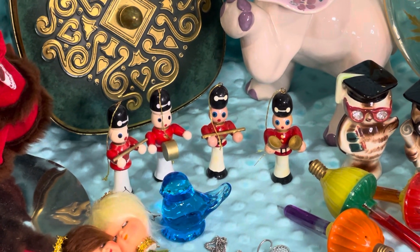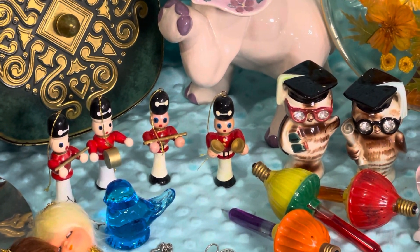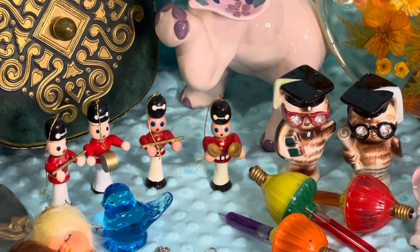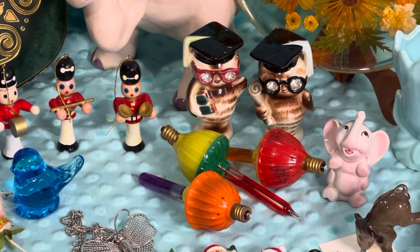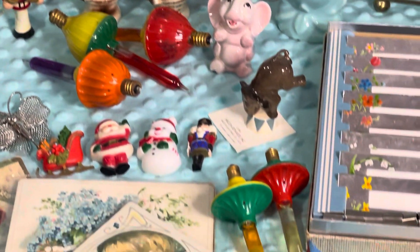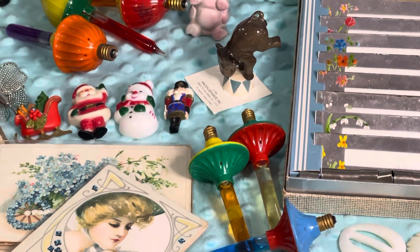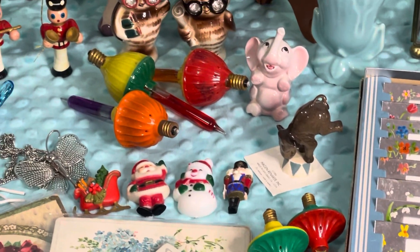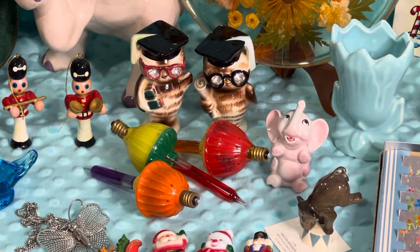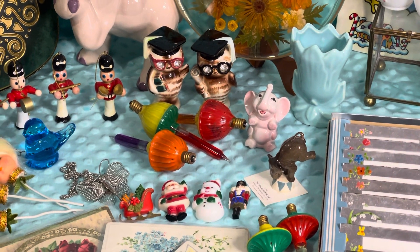Then we have a little bluebird happiness and some little wooden soldiers. Those are great if you do Christmas assemblages, along with these little bubble lights here. I have a couple of different sets — there's a set there and a set here. I do not know if they work; I'm selling them to use in craft projects, to do Christmas assemblages. I think they would be great and they could work, I'm not sure.